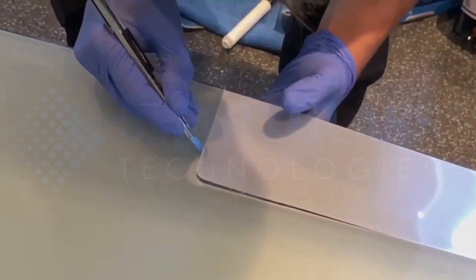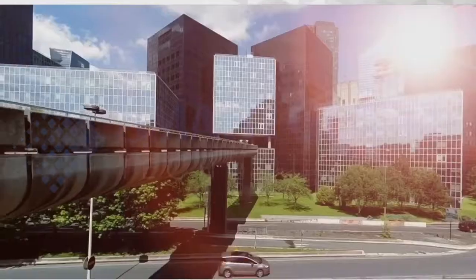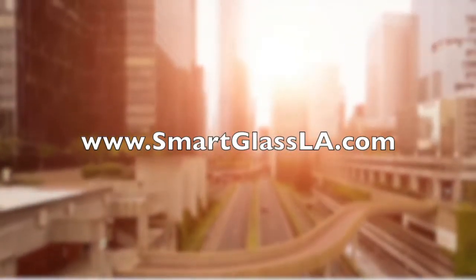At Smart Glass Technologies, we are passionate about revolutionary PDLC technology that enables people to live and work in private and comfortable buildings filled with natural light. Make an appointment or request a quote online.